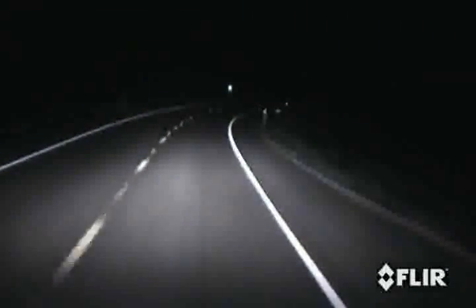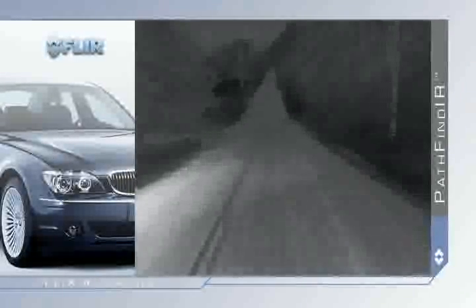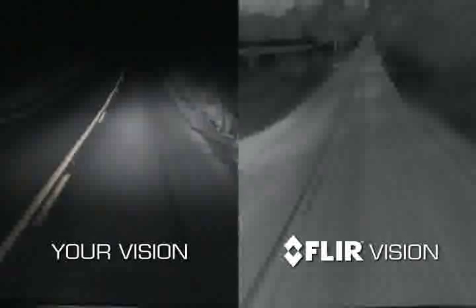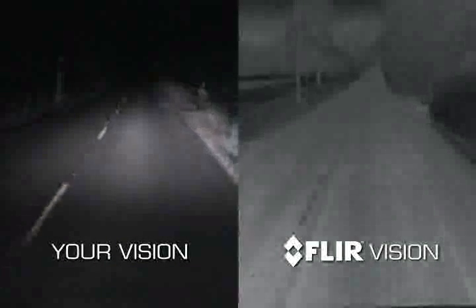And the problem is much worse at high speeds. FLIR's Pathfinder significantly reduces these hazards by allowing you to see more than four times farther than your headlights and to see in total darkness, through dust and smoke and oncoming headlights.